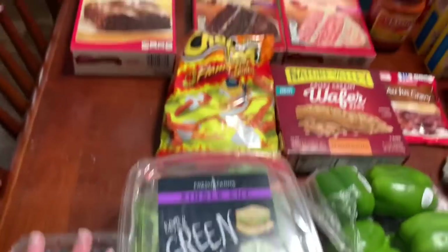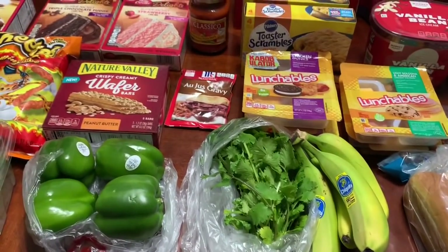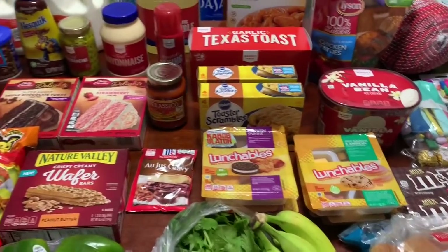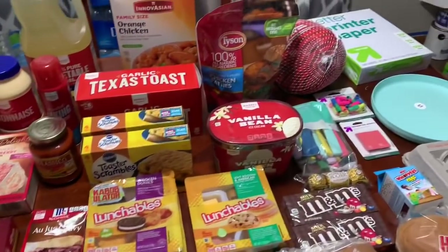And I think we're done — that is it. There were quite a few substitutions and things out of stock, but overall we got what we needed. I'm very happy that I didn't have to get out and go to the store for it.